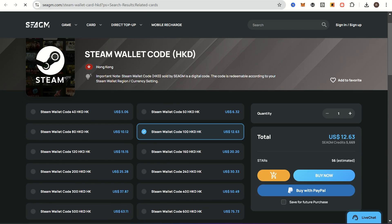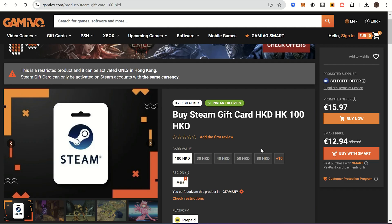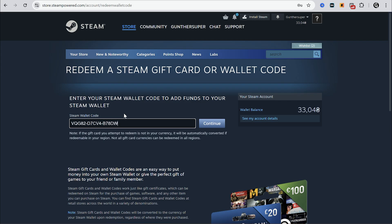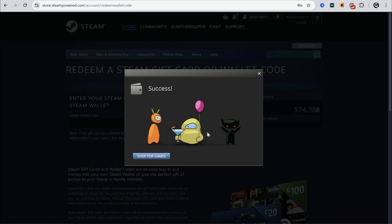You can get Hong Kong cards on markets like G2A, CGM, Aniba, and Game of O. I will also leave these links in the description. I bought one card, activated it on my Ukrainian account, and it works.